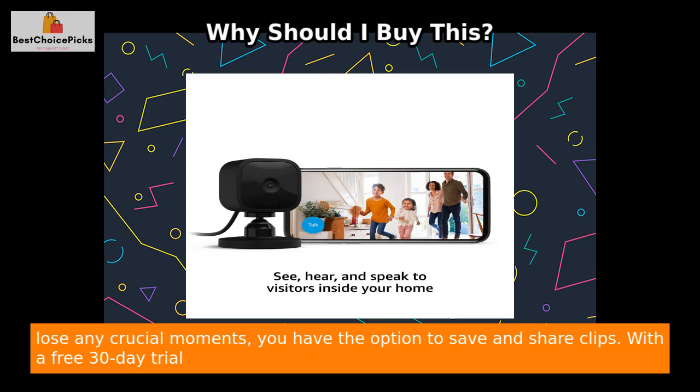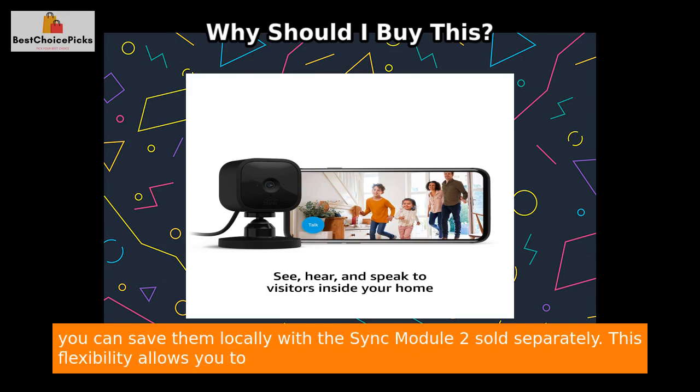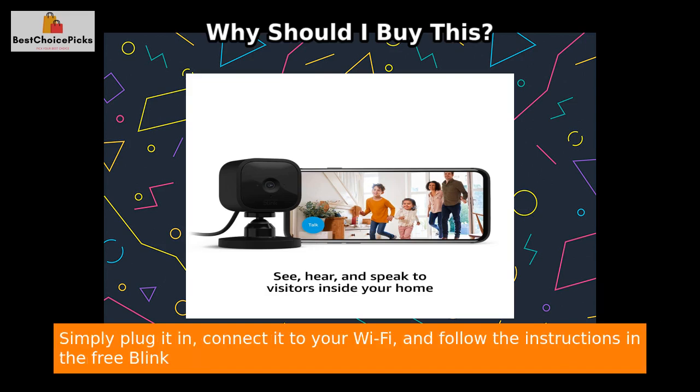To ensure that you never lose any crucial moments, you have the option to save and share clips. With a free 30-day trial of the Blink subscription plan, you can store your video clips in the cloud. Alternatively, you can save them locally with the Sync Module 2, sold separately. This flexibility allows you to choose the option that suits your needs the best.